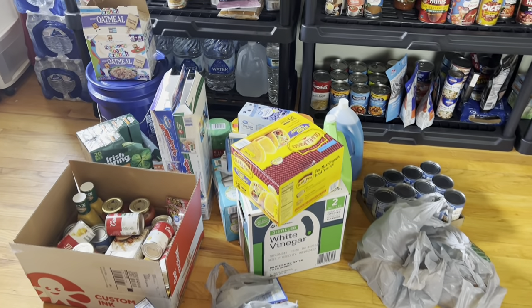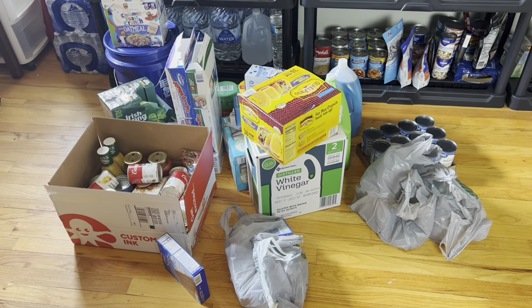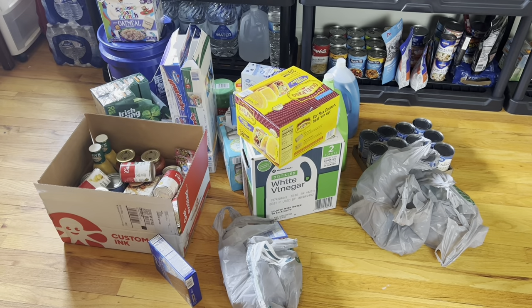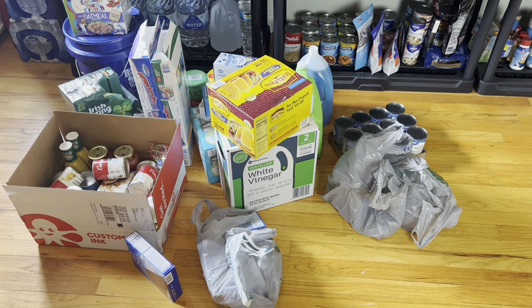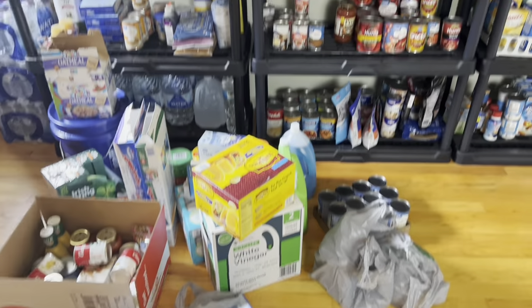It is that time again — we are going to get all this stuff organized. I've been to Sam's Club and have had different grocery trips to Ruler's and Walmart, so we're just going to get everything put away. I'll have any grocery hauls I've already shared linked in the description box below.